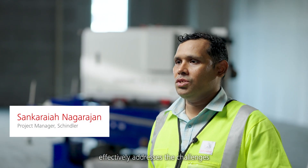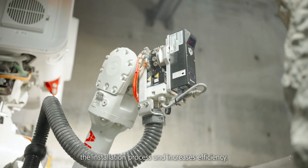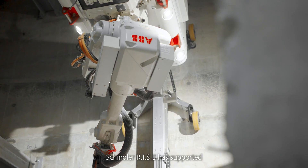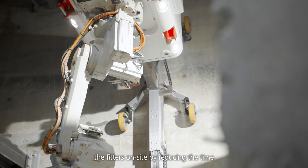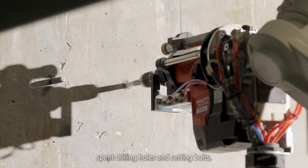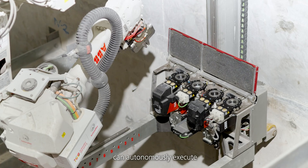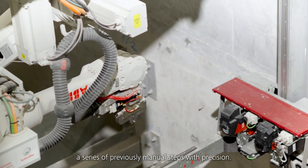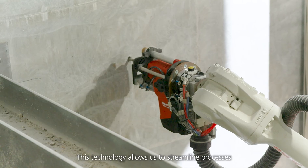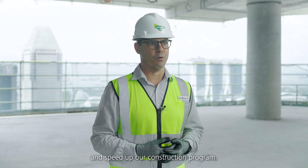Schindler Rise technologies effectively address the challenges we face in lift installations. It speeds up the installation process and increases efficiency. Schindler Rise has supported the fitters onsite by reducing the time spent drilling holes and setting bolts, which are repetitive and time-consuming tasks. The Schindler Rise robot can autonomously execute a series of previously manual steps with precision. This technology allows us to streamline processes and speed up our construction program.